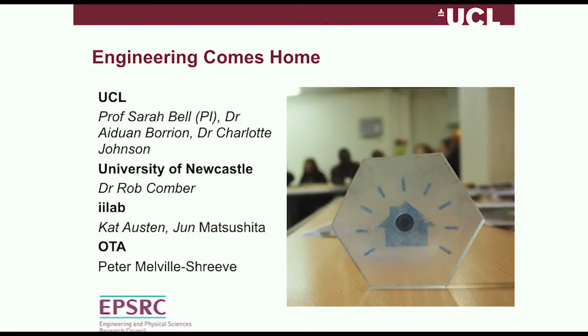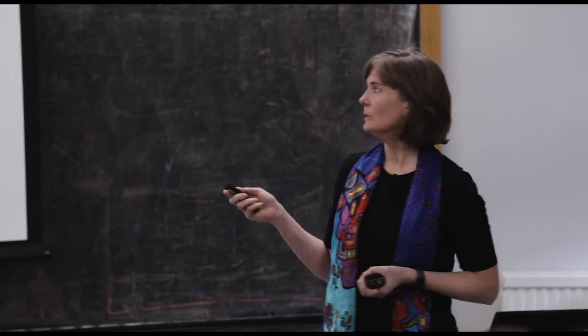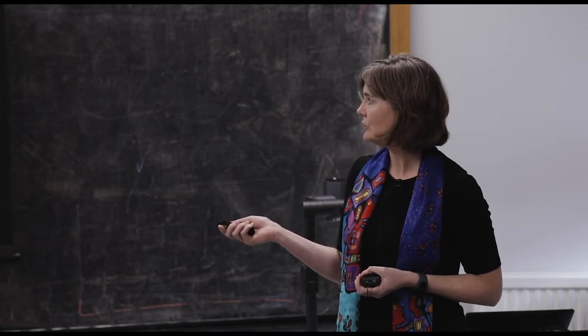First up is the Engineering Comes Home project — around 2015 — a pilot project as part of a manufacturing the future design call. It didn't get the full round of funding, but we had a good time with the pilot. It was a collaboration between UCL, Newcastle, a small internet-of-things startup from Berlin called II Lab, and Over-the-Air Analytics — Pete Melville-Shreve from Exeter — which was a spin-out company from his PhD on rainwater harvesting at Exeter University.